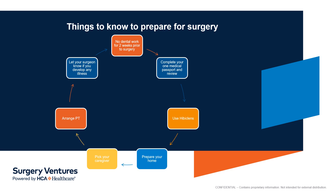Next, you will need to use a special antibacterial soap for several days before your surgery. We recommend Hibiclens for three showers, unless your surgeon has mentioned a different one, such as benzoyl peroxide.